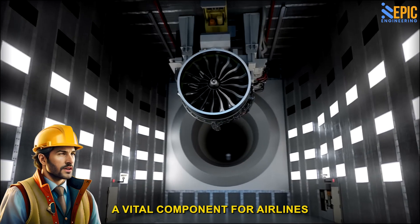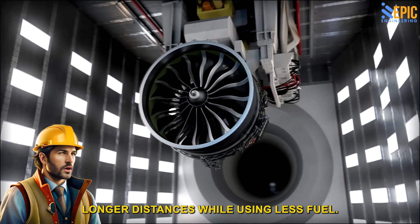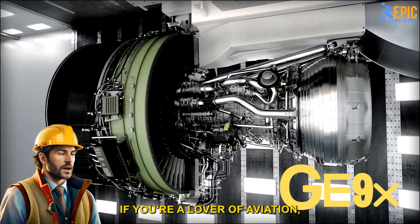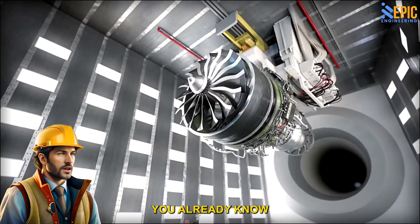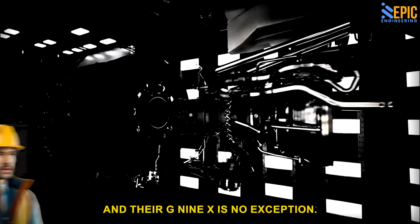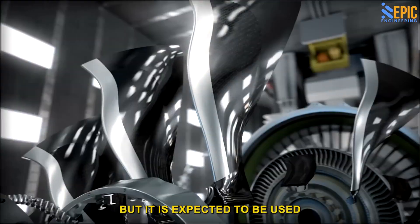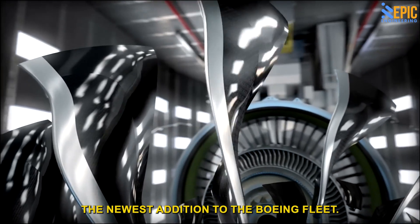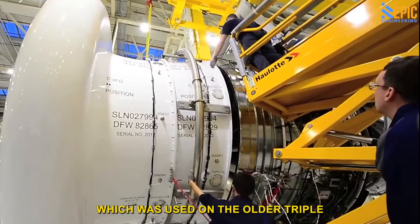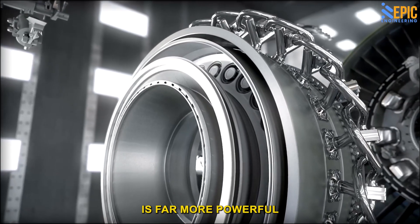A vital component for airlines is having a powerful and efficient engine that allows planes to fly longer distances while using less fuel. The General Electric GE9X is currently the engine industry leader. General Electric has long been a leader in aircraft engine manufacture, and their GE9X is no exception. This engine is not yet in commercial operation, but it is expected to be used on the future Boeing 777X, the newest addition to the Boeing fleet. It is based on the previously known GE90 model, used on the older 777 models. However, the GE9X is far more powerful than its predecessor.